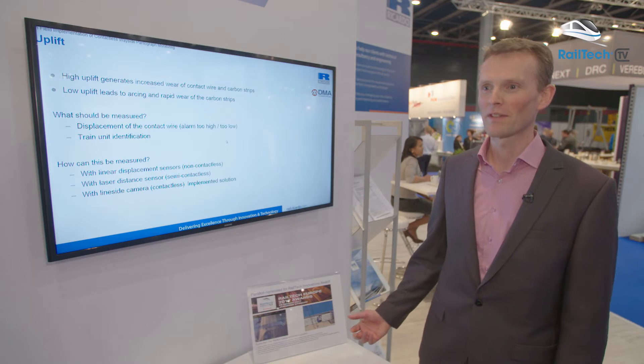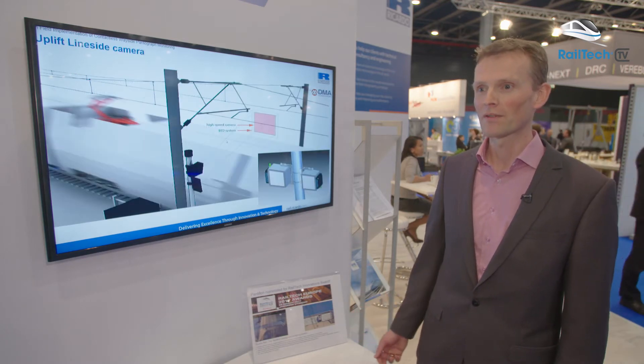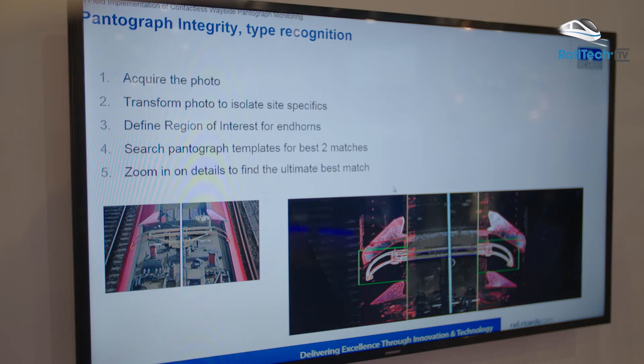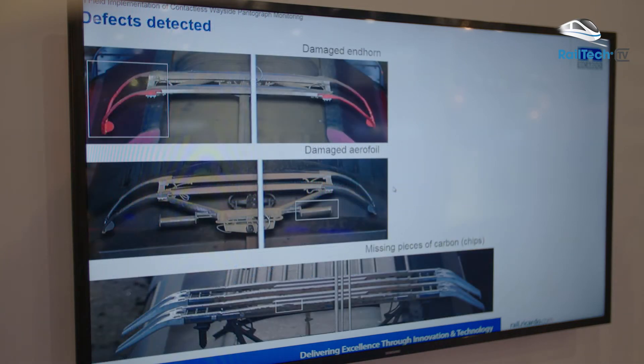What you see here on the screen is Pantograph Monitoring, also known as PanMon. It's our innovative solution which has been nominated for the Real Tech Innovation Award. It checks the Pantograph for any defects, and if it finds these defects, it will alert the control center so that the train can be stopped before the overhead line is damaged.